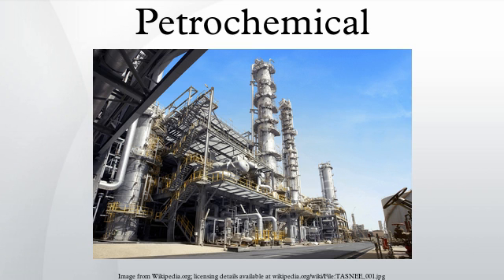Aromatics include benzene, toluene, and xylenes. Benzene is a raw material for dyes and synthetic detergents, and benzene and toluene are used for isocyanates MDI and TDI used in making polyurethanes. Manufacturers use xylenes to produce plastics and synthetic fibers. Synthesis gas is a mixture of carbon monoxide and hydrogen used to make ammonia and methanol. Ammonia is used to make the fertilizer urea, and methanol is used as a solvent and chemical intermediate.